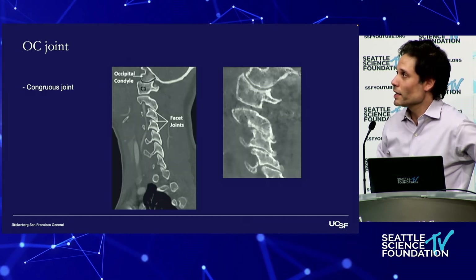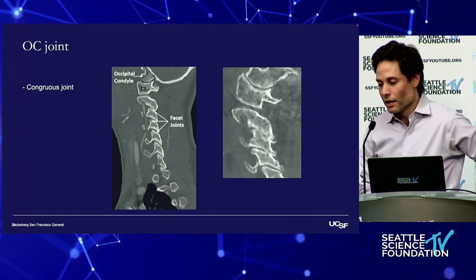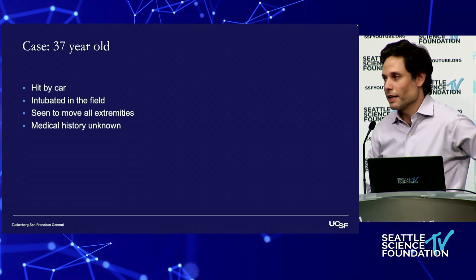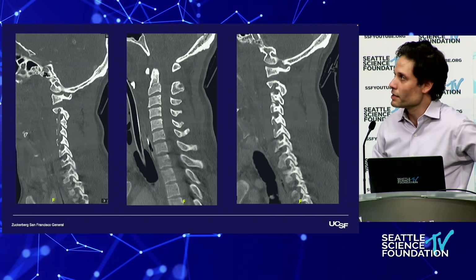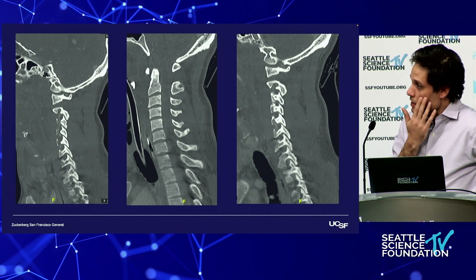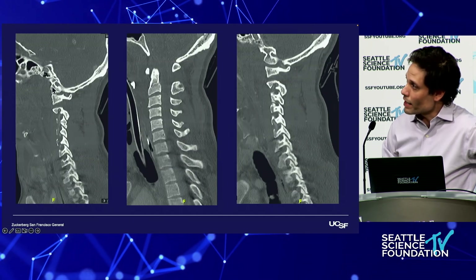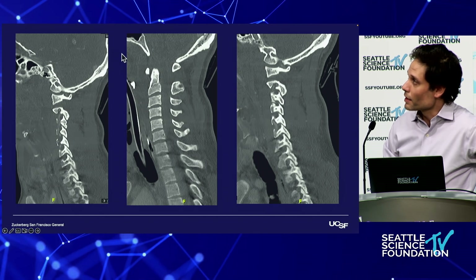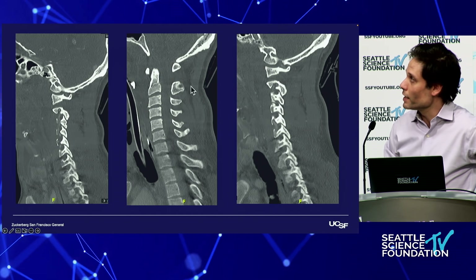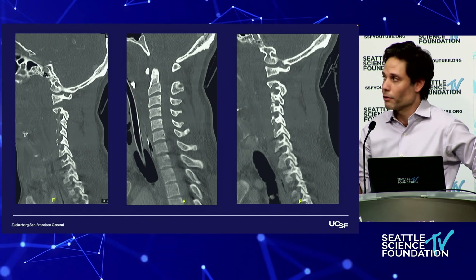The normal OC joint is very congruous with no asymmetry. Any deviation from this in a trauma patient should raise concern for this injury. Here's a 37-year-old hit by a car — intubated in the field, EMS said he was moving all extremities. On CT, you see distraction at the OC joint, distraction between C2, the basion-dens interval is increased, and there's a huge amount of soft tissue injury — essentially a very displaced fracture. The diagnosis in this case is pretty straightforward.